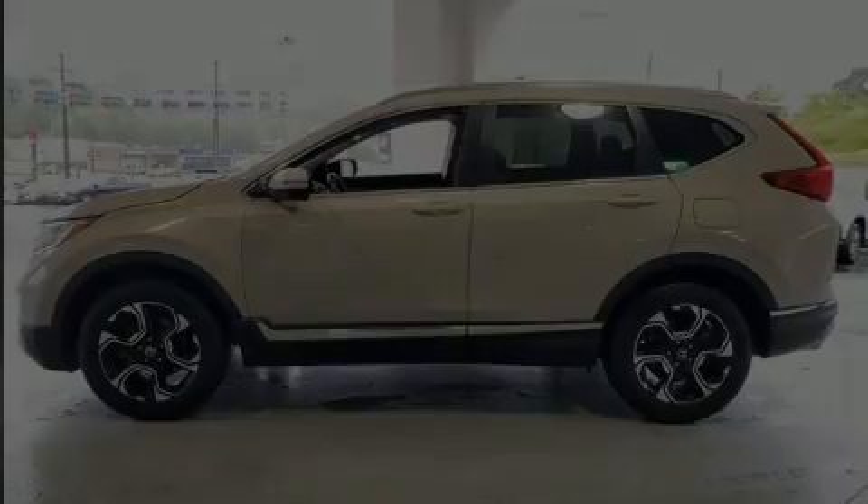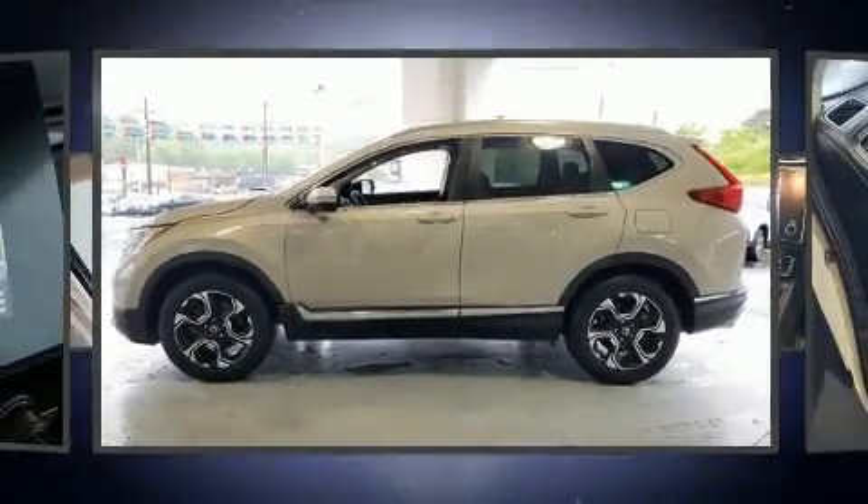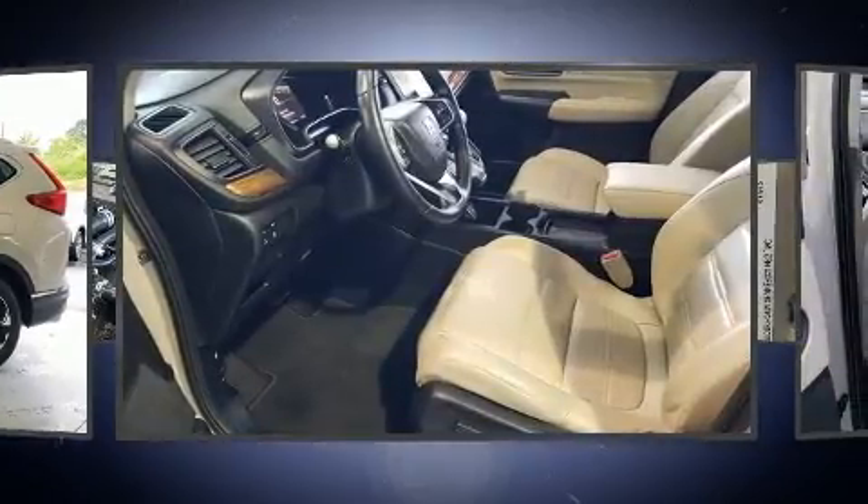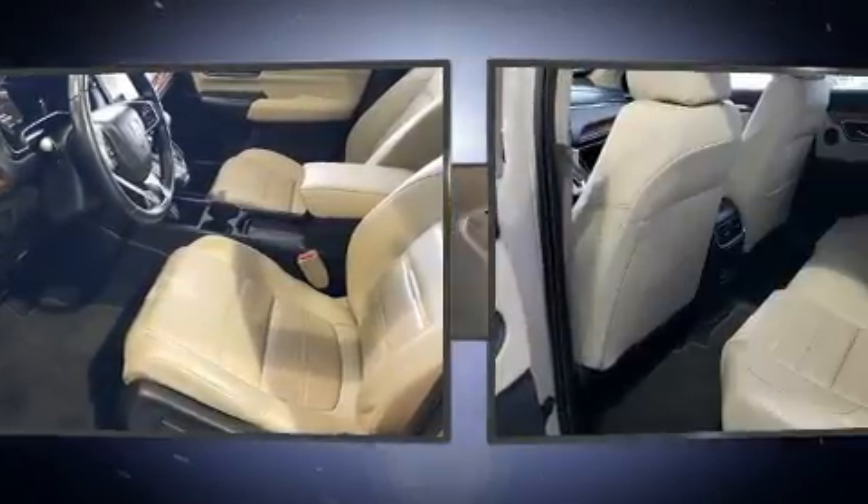Climb inside the 2017 Honda CR-V. With just over 45,000 miles on the odometer, this four-door sport utility vehicle prioritizes comfort, safety, and convenience.